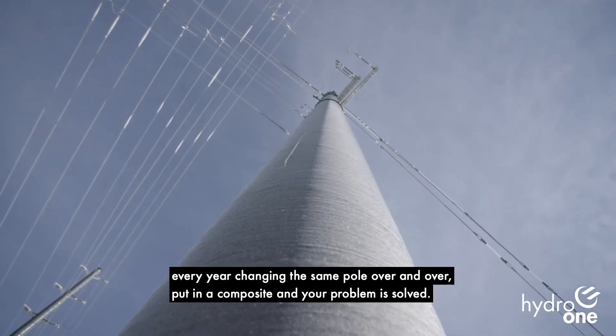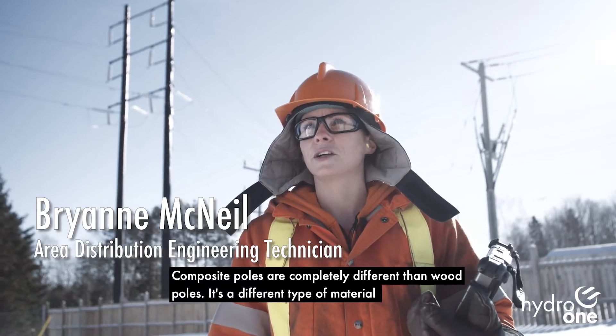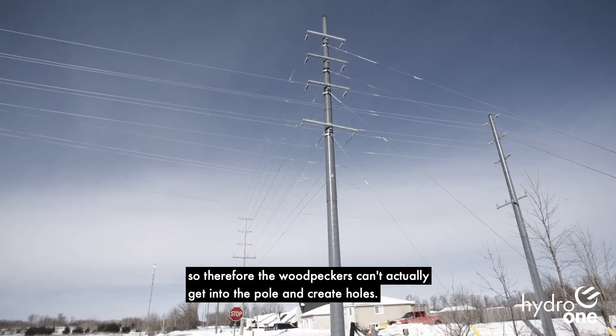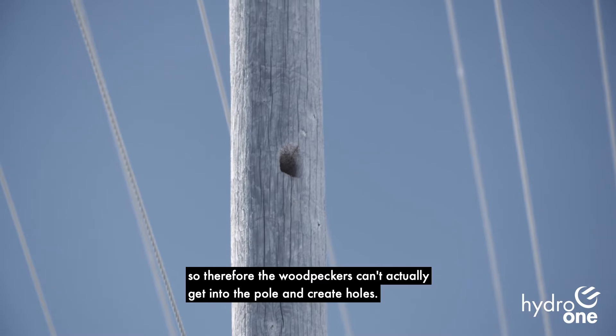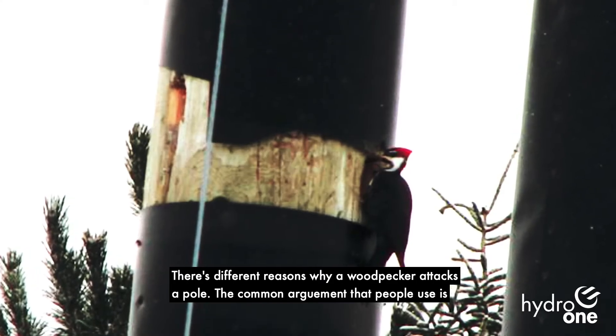Put in a composite, your problem is solved. Composite poles are completely different than wood poles. It's a different type of material, so therefore the woodpeckers can't actually get into the pole and create holes. There are different reasons why a woodpecker attacks a pole.